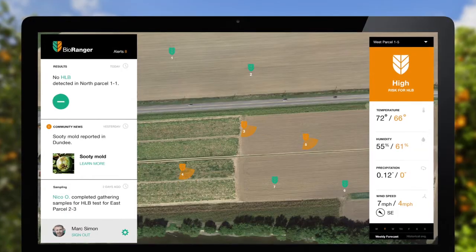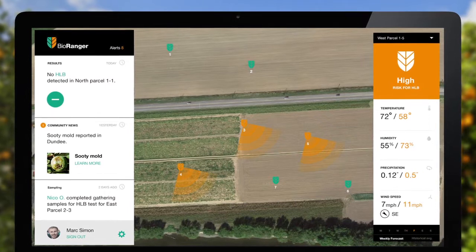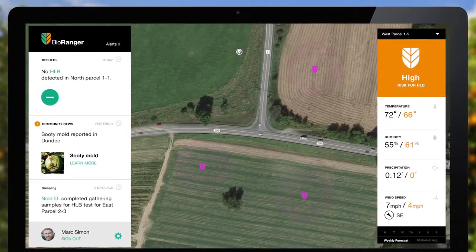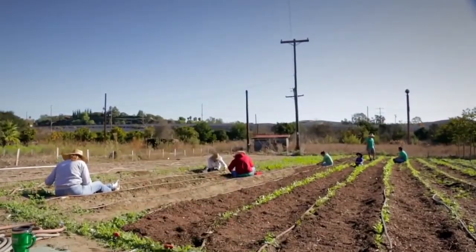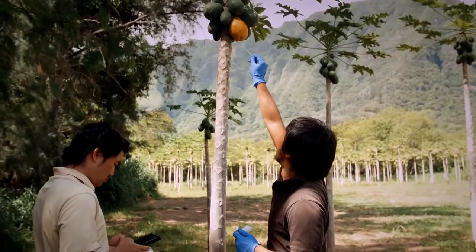But where it really gets useful is the app then sends the data to the cloud, where it's recorded and summarized. It's then compared to weather and other test data from neighboring farms, so it can help manage the movement of the disease. For the first time in the history of farming, farmers have a tool that allows them to be proactive to diseases instead of reactive.